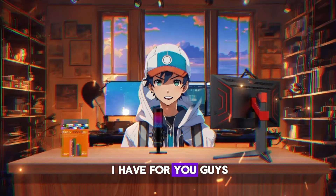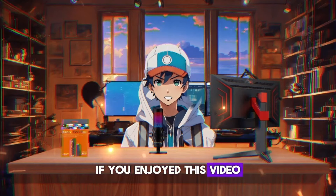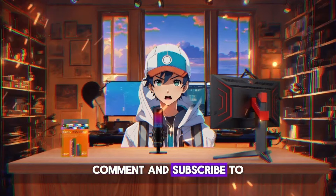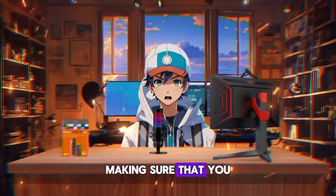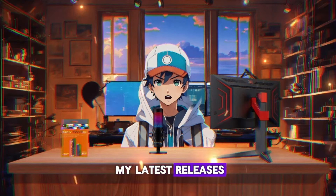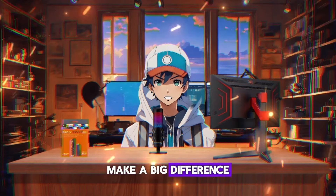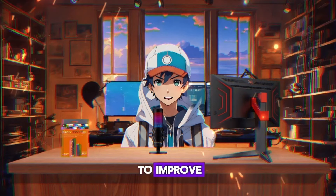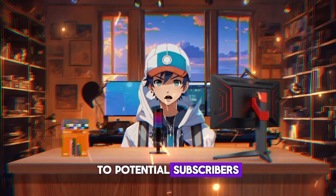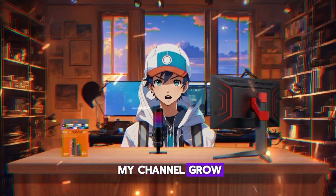That's everything I have for you guys. As always, thank you for watching. If you enjoyed this video, don't forget to hit that thumbs up button, comment, and subscribe to my channel, making sure that you turn on notifications so you don't miss out on any of my latest releases. These small actions make a big difference and help improve how YouTube recommends my videos to potential subscribers, and I truly appreciate your help in making my channel grow.